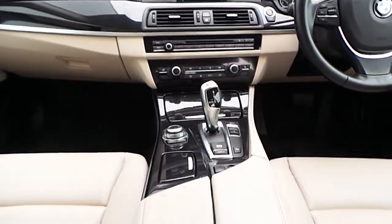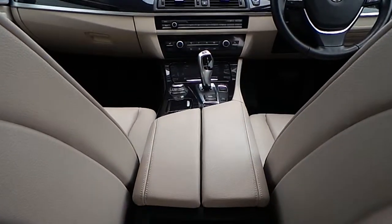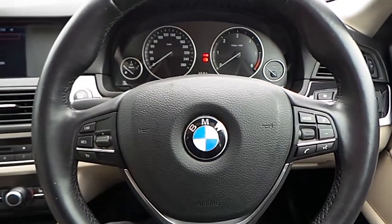Here we have the iDrive screen, centre console, 8 speed automatic gearbox, and centre armrest.